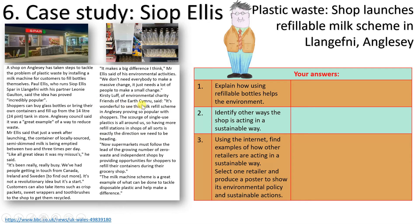Kirsty Lough of Friends of the Earth Cymru said the milk refill scheme is wonderful and proves popular with shoppers, adding that supermarkets must follow the lead of zero-waste and independent shops by providing refill opportunities. Customers can also bring crisp packets, sweet wrappers, and toothbrushes to be recycled. Questions: explain how refillable bottles help the environment, identify other ways the shop acts sustainably, and use the internet to find another retailer acting sustainably — select one and produce a poster or graphic showing their environmental policy.